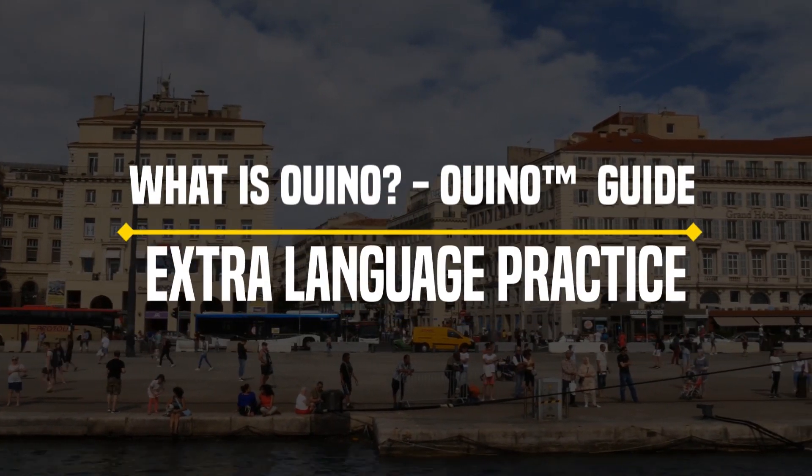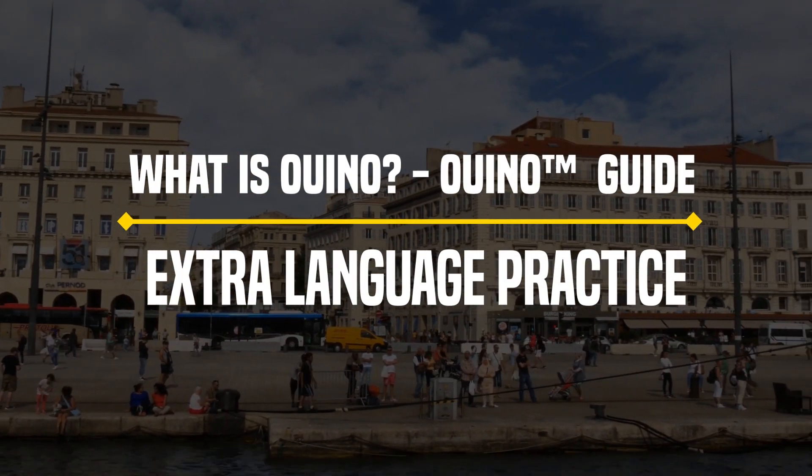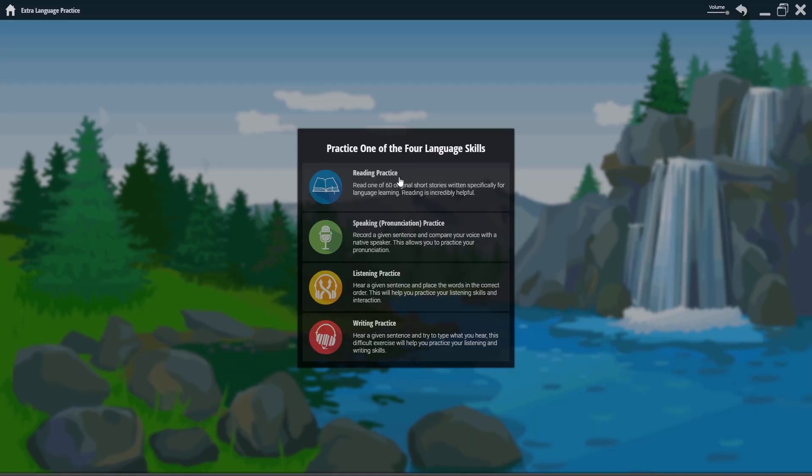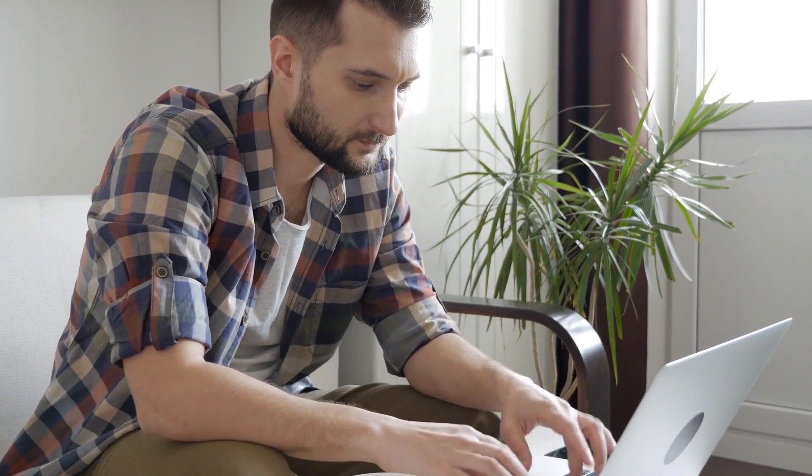What is the We Know Guide Extra Language Practice? This module is entirely different than what you've seen so far. It will allow you to practice your language skills at any time during your journey and long after you've completed the We Know program.